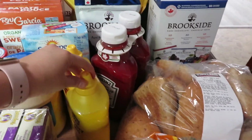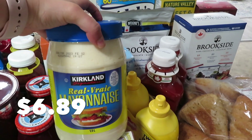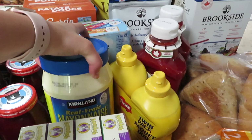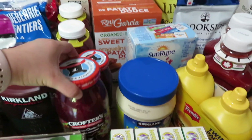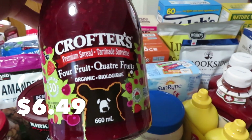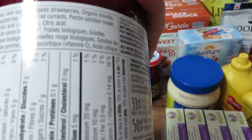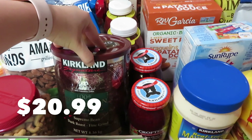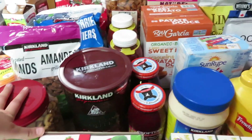We ran out of ketchup and mustard, so especially for the summer we like to have lots of that. I usually don't buy mayonnaise at Costco because we have a pretty small fridge, but we're almost out and I didn't feel like going to the grocery store, so I bought that. I also got two jars of four-fruit jam — strawberries, cherries, raspberries, and red currants. And one tub of coffee, which keeps going up in price. I think I remember spending $13 on this and I think it's 20 or 21 now.